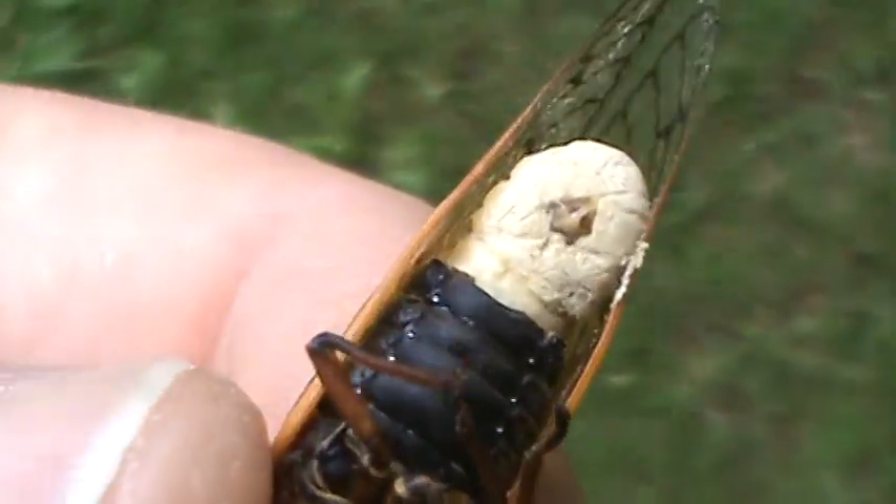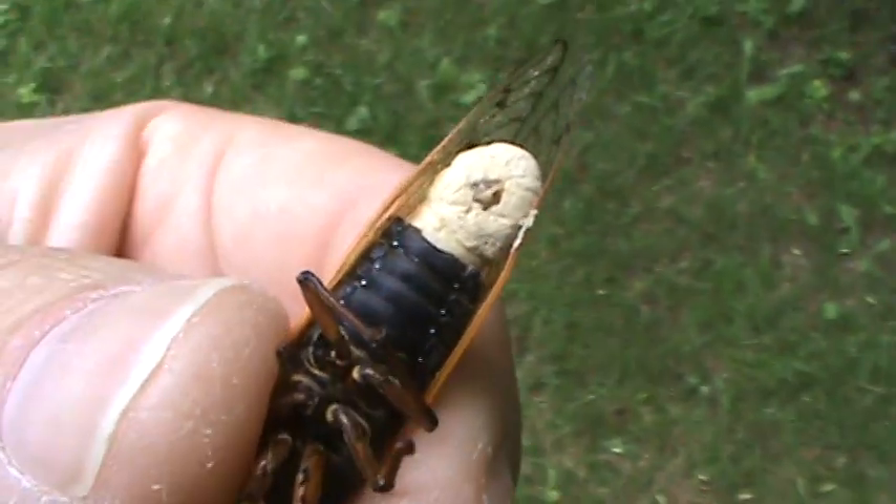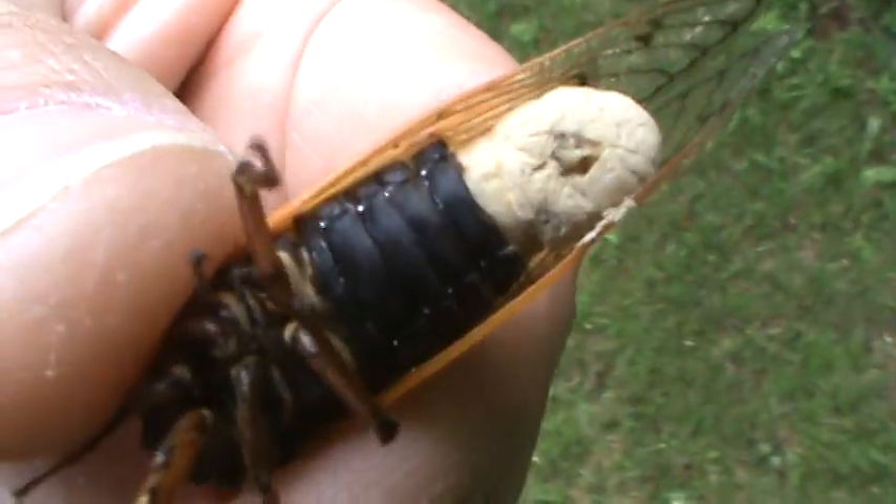As soon as I get done handling this cicada I'm gonna go into my house and wash my hands so I don't get any others infected. This is the second one of these I've seen this year.